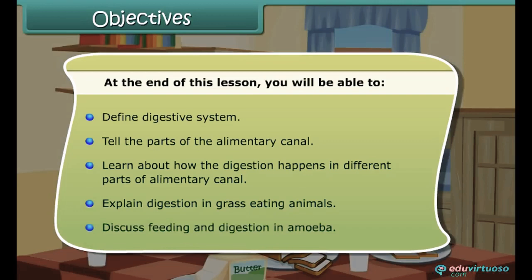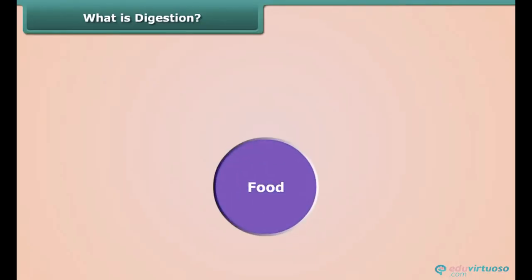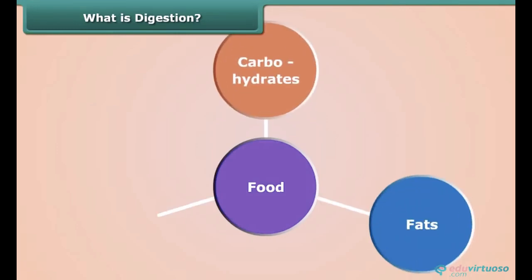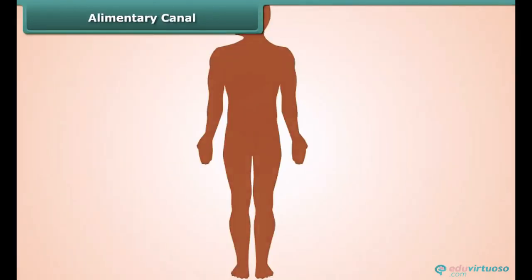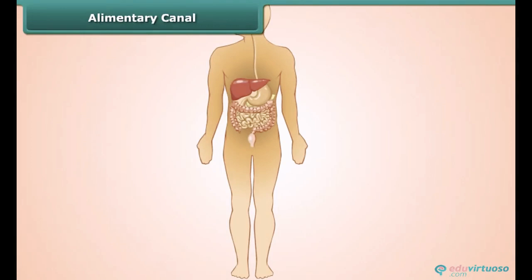We all know food is made up of complex substances like carbohydrates, fats, and proteins. We cannot utilize these substances as such, so they are broken down into simpler substances. The breakdown of complex components of food into simpler substances is called digestion. Let us study digestion in human beings.